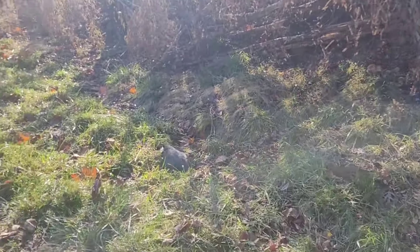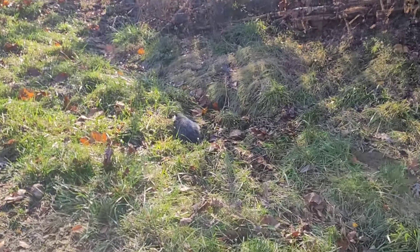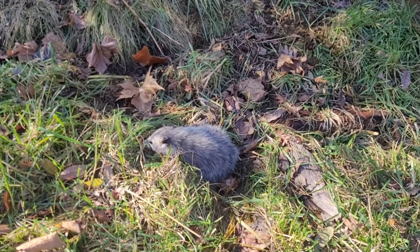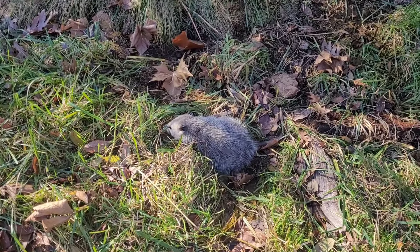We came up the road a little ways to where this set I made here is, the blind set in the trail, caught us a possum. So I'll go ahead and take care of him, get this reset, and we'll go check the rest of the dog proofs and then head on to church.